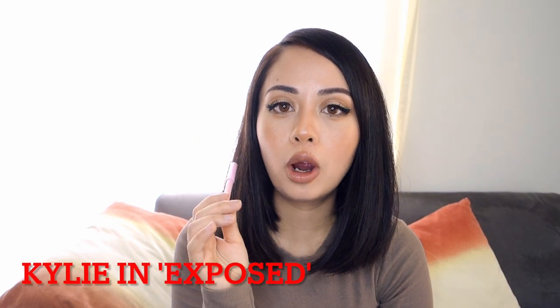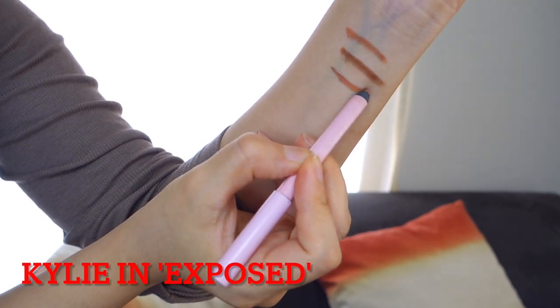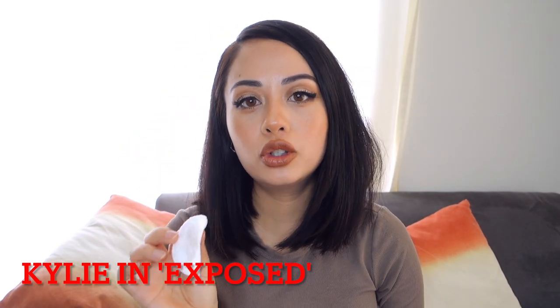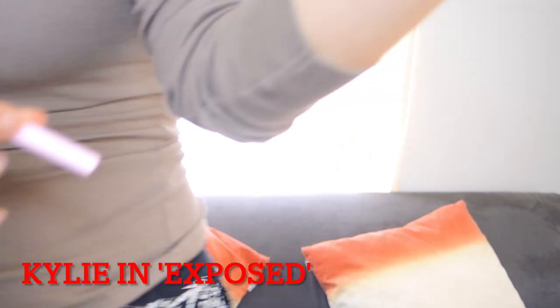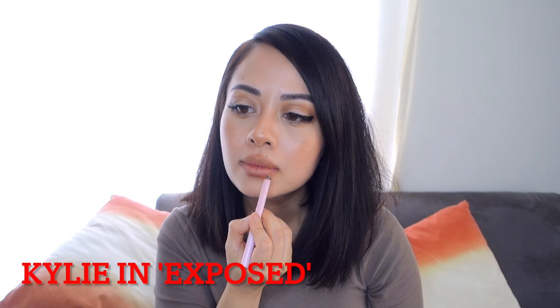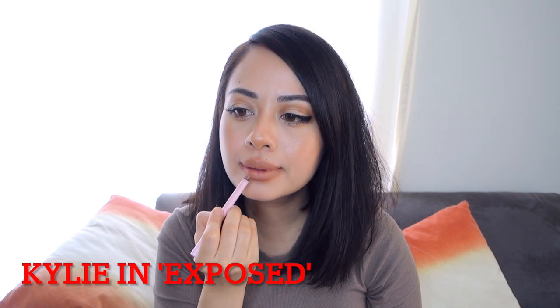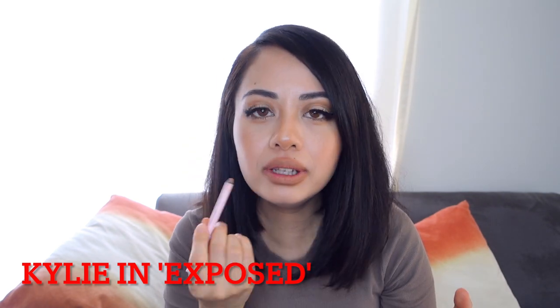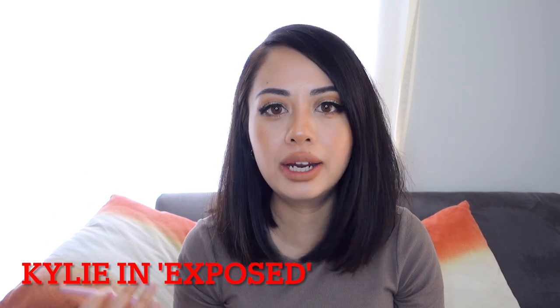I also have this lip liner from Kylie Cosmetics in the shade Exposed. This one is a lot lighter than the MAC lip liners — it's a nude brown with an orange undertone, but it's really light. It would suit you if you're going for a very light look or if you are a light olive. Kylie Cosmetics Exposed looks similar to Strip Down but is a lot lighter, as you can see. Again, I'm sorry if my application is really messy — it's definitely lighter than Strip Down.